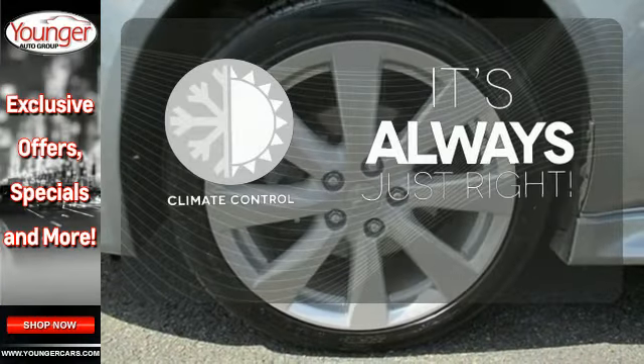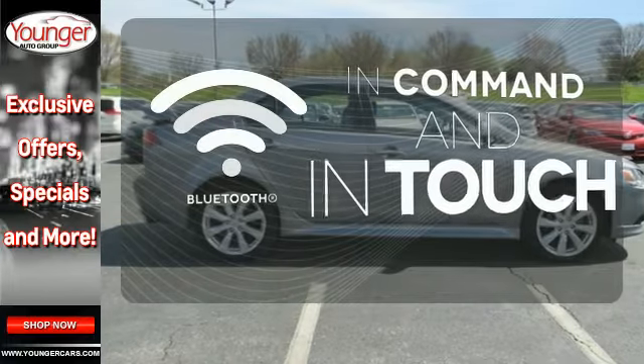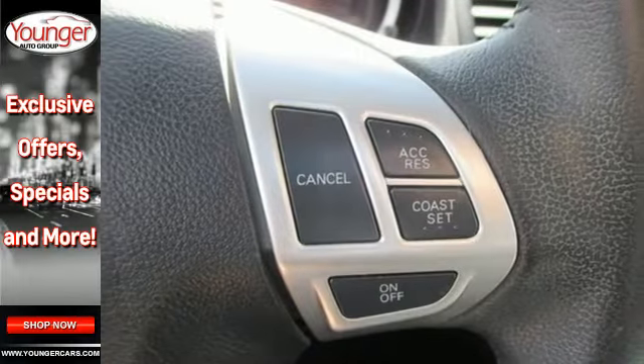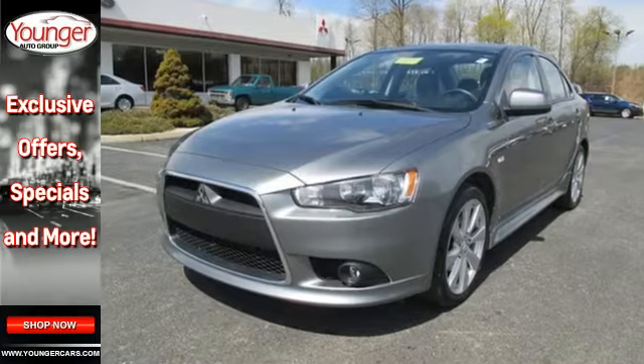Set it and forget it with the climate control. Keep your hands on the wheel and eyes on the road with Bluetooth. Get in and go with Keyless Start. This 2013 Lancer is ready to provide eye-catching styling and wallet-friendly fuel economy.